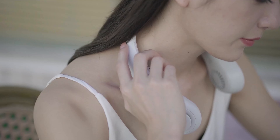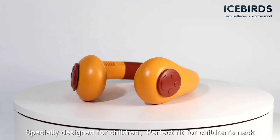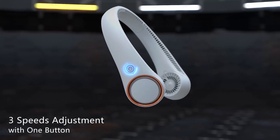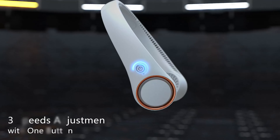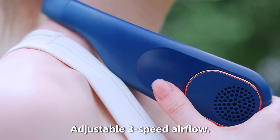Struggling to stay cool in the summer heat? Neck fans could be your ultimate solution. These innovative devices offer hands-free convenience and instant relief, perfect for commuting, workouts, or lounging. With adjustable speeds, bladeless designs, and even 360-degree cooling, the right neck fan can make a world of difference.